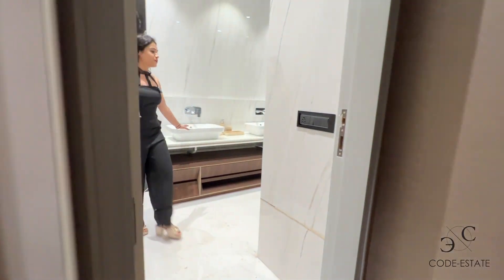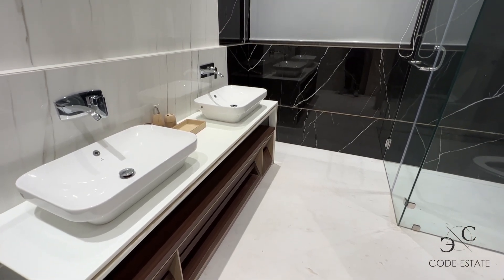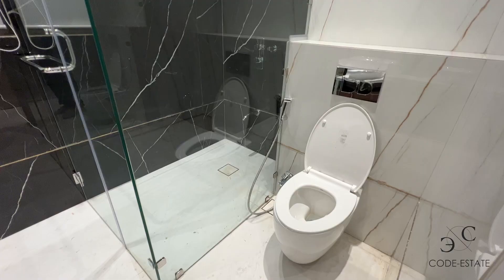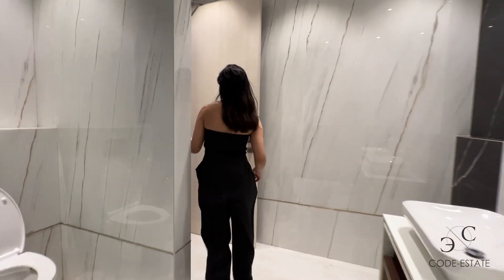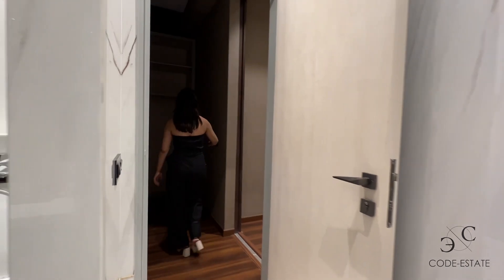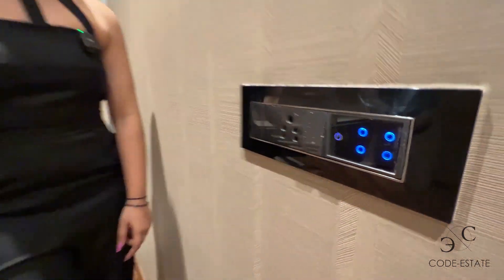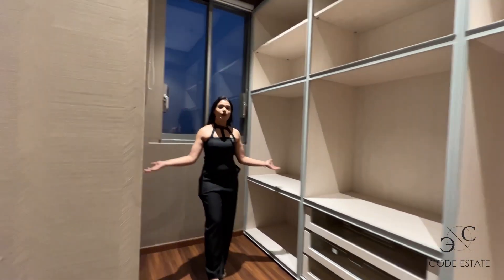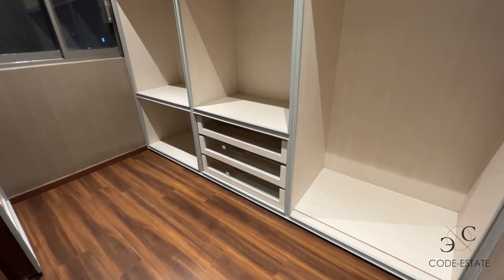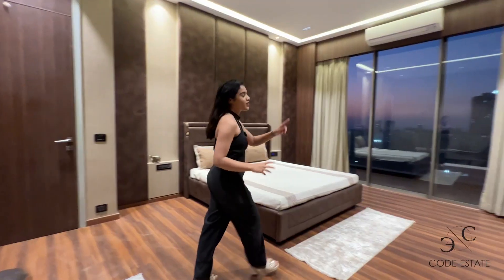This is your master bathroom with dual counters to get ready, so you can enjoy a good grooming routine. There's a shower area and WC. And this is your walk-in wardrobe with sensory lighting and storage units on both sides — so all your Gucci, Versace, and LV can be well organized in your closet.